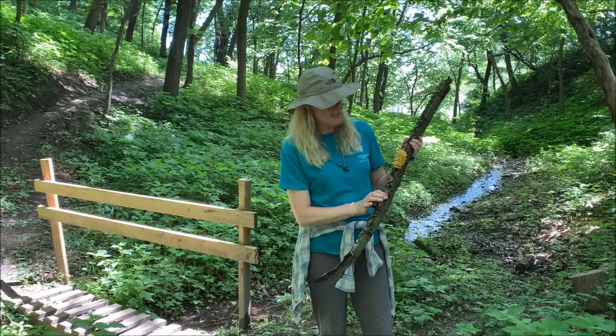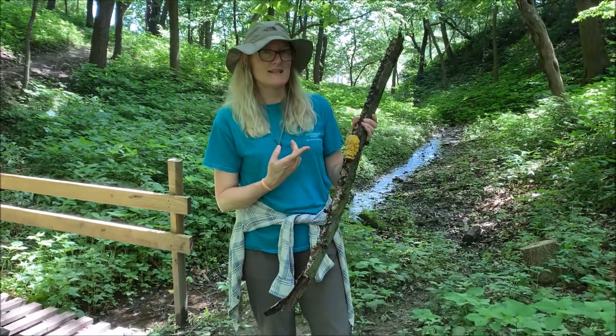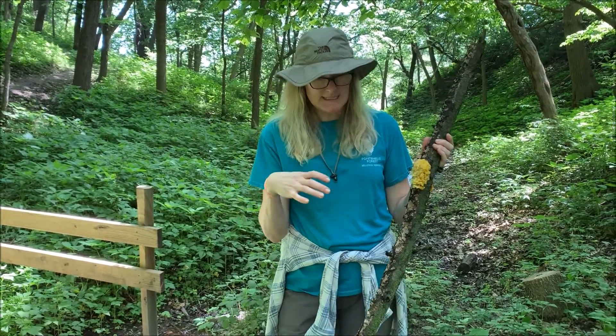So I found some lichen — I wanted to talk about that today — but I got lucky and hit gold because I also found this witch's butter, or yellow brain fungus, and it's attached to this old dead branch.